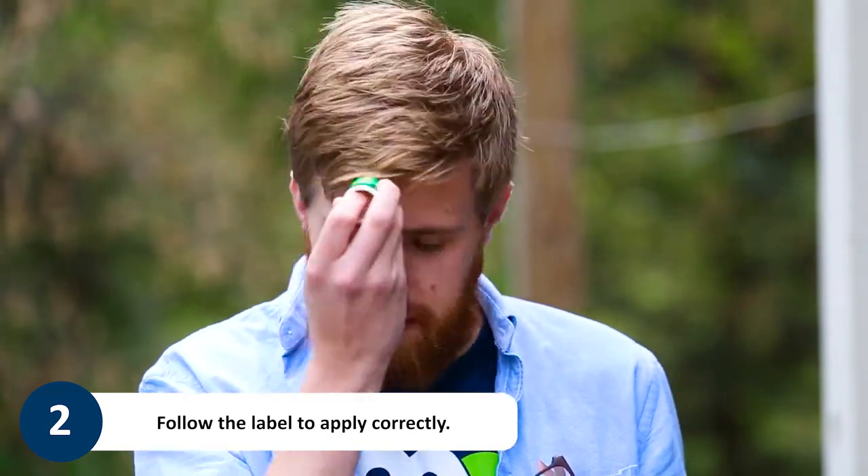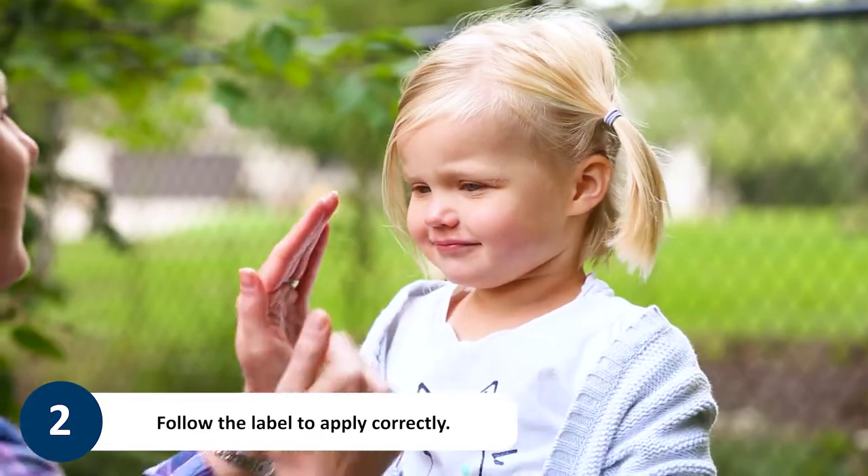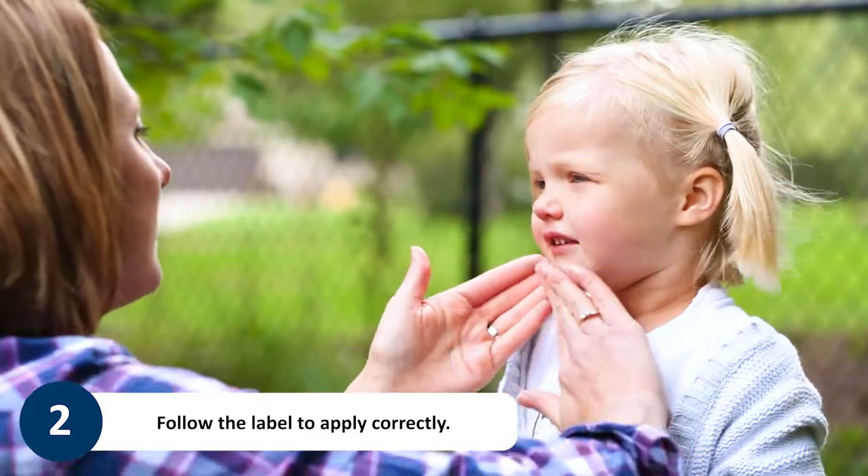When applying any repellent to your face, be sure to avoid your nose, mouth, and eyes. Help children apply repellent and avoid putting repellent on their hands.